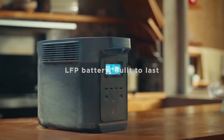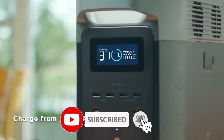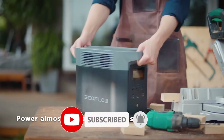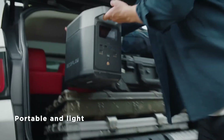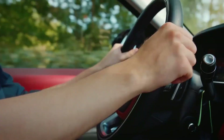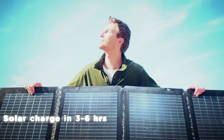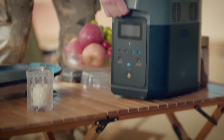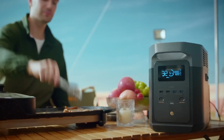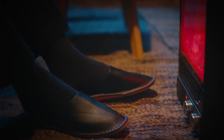The Delta II is equipped with multiple output ports including AC outlets, USB-A, USB-C, and DC car ports, providing a range of charging options for various devices. It also features a user-friendly LCD screen that displays real-time information on battery status, remaining usage time, and input/output power levels. Charging the Delta II is efficient and convenient — it can be recharged via wall outlets, solar panels, or even in the car, offering flexibility for users on the go. When using solar panels, it can achieve a full charge in just a few hours, making it an excellent option for eco-conscious users looking to harness renewable energy.